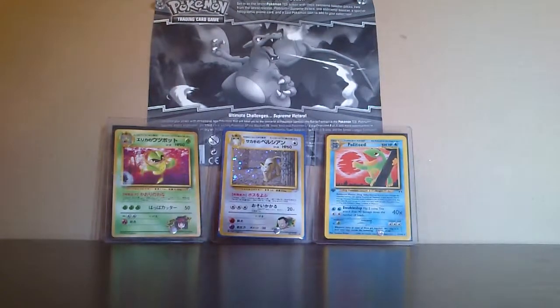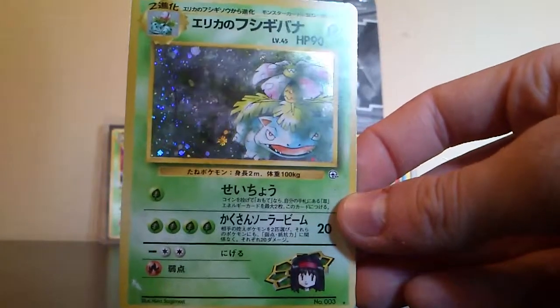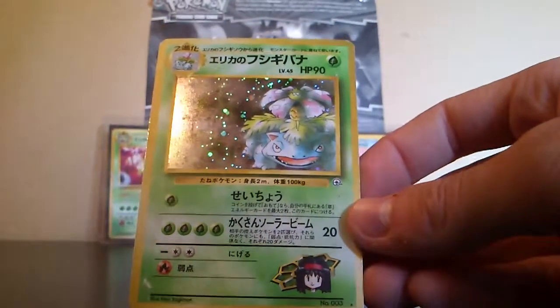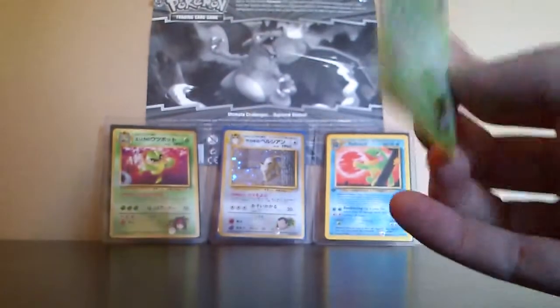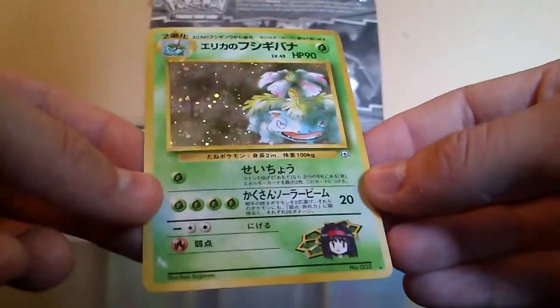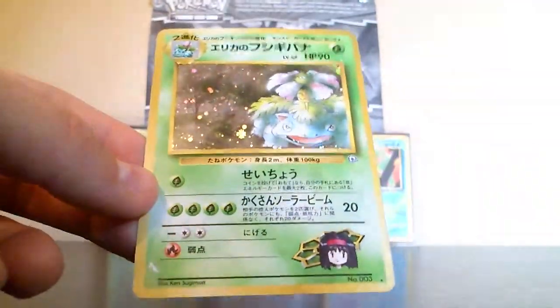The other card is a really epic card. It's really hard to find here in Sweden since it is a Japanese one. It's Erika's Venusaur from Gym Heroes — it might be a challenge to read but I'm pretty sure it is Heroes. Really great card. It's got a little scratch there but otherwise it is in really good condition.